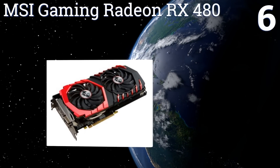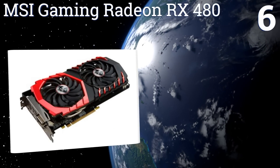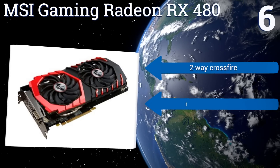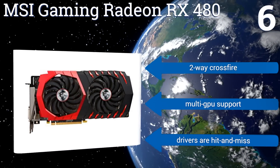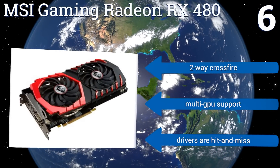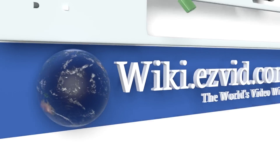Coming in at number six, the patented Torx 2.0 fan cooling on the MSI Gaming Radeon RX480 generates a significant amount of air pressure without creating an intrusive amount of noise. The unit boasts 256 more stream processing units than the next chipset down the line. It offers two-way Crossfire and multi-GPU support; however, the drivers are hit and miss.